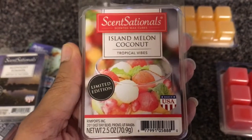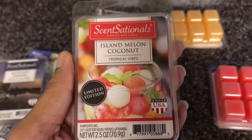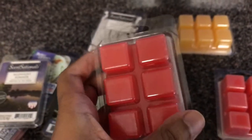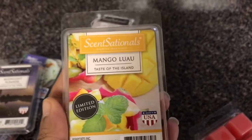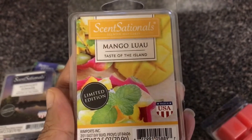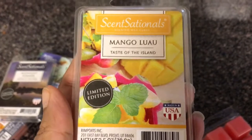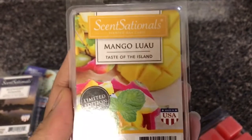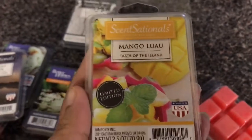Island Melon Coconut says 'Tropical Vibes,' and that is just what this is. I love the picture as well and I love the color of the wax — I can't wait to get into this, it's just so tropical. And I got Mango Luau, which says 'Taste of the Island,' and that is exactly what this smells like — pineapples, just fruit, oh it's so good. This is perfect for spring and summer if you're a seasonal melter.